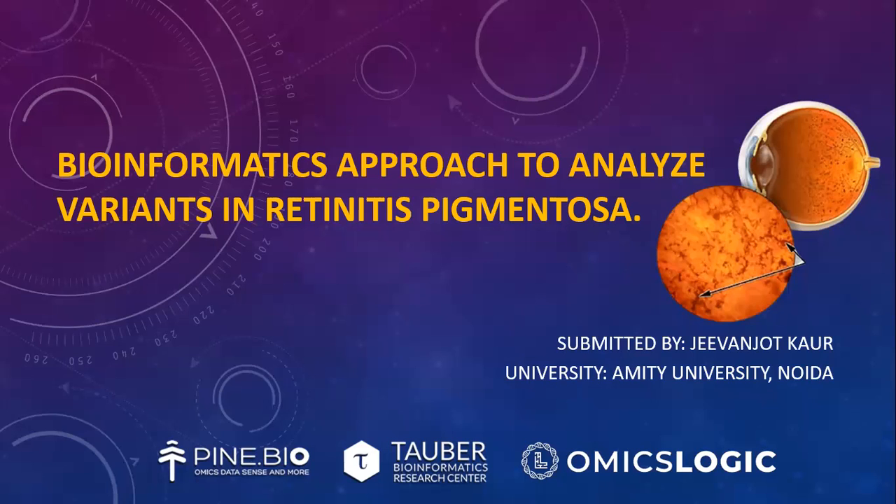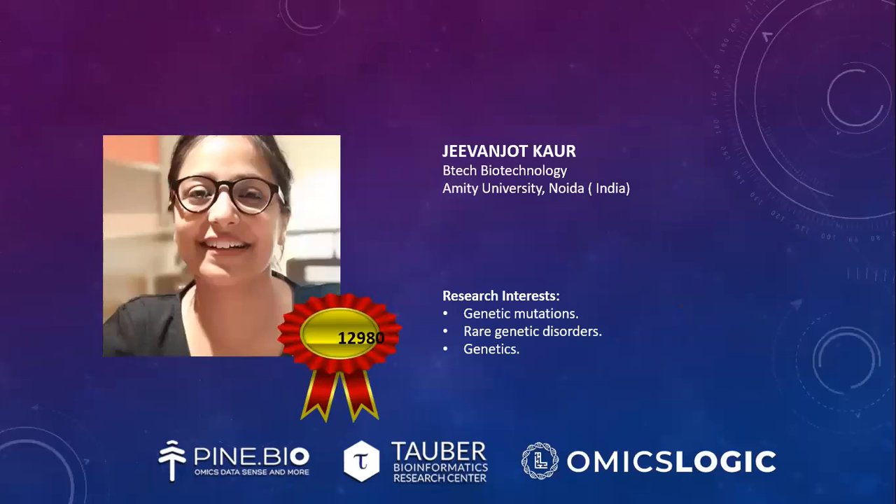Before I start my project, I would like to introduce myself. I am Jeevan Jodh Kaur. I am a research fellow at Pine Biotech and I am pursuing B.Tech Biotechnology from Amity University in Noida. My research interest lies in genetic mutations, rare genetic disorders, and genetics.